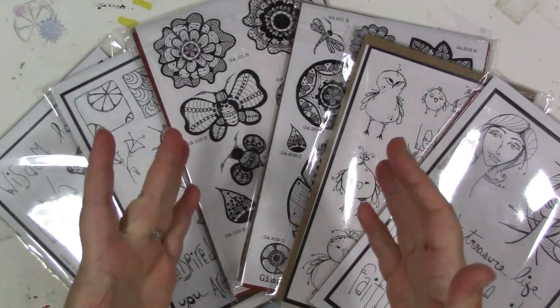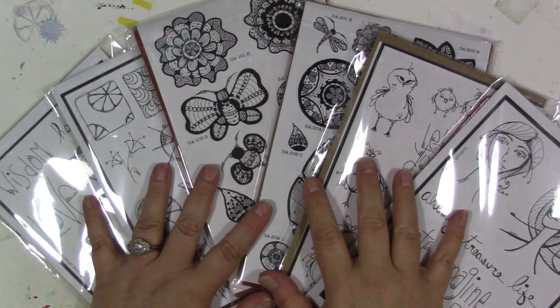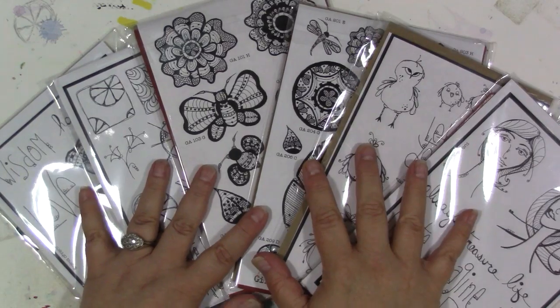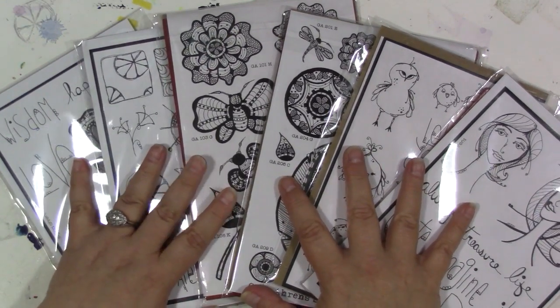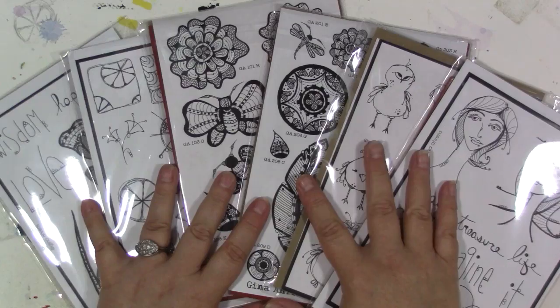If you don't know already, I have created my own line of rubber stamps. Over the last couple years, I've come out with six sets of stamps. I do have some in the works for 2017 — I'm currently working on the designs and finalizing some things. These are the six current designs that are available in my Etsy shop. The link is in the description below.